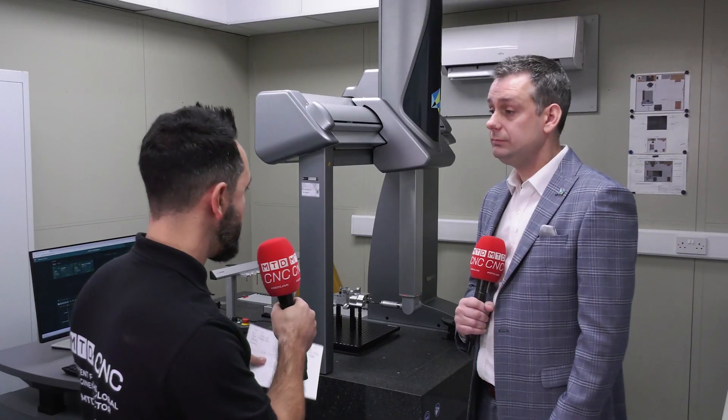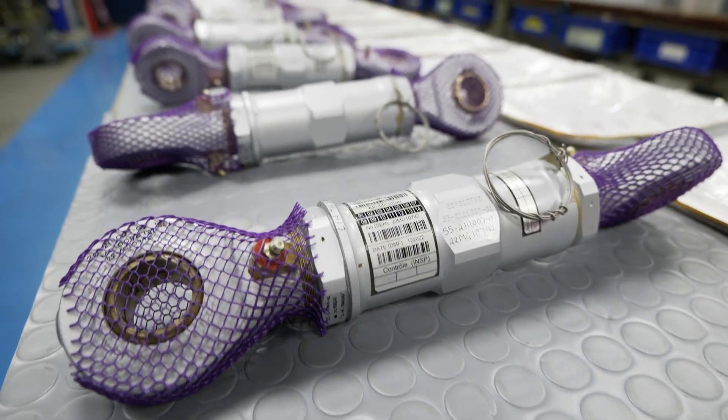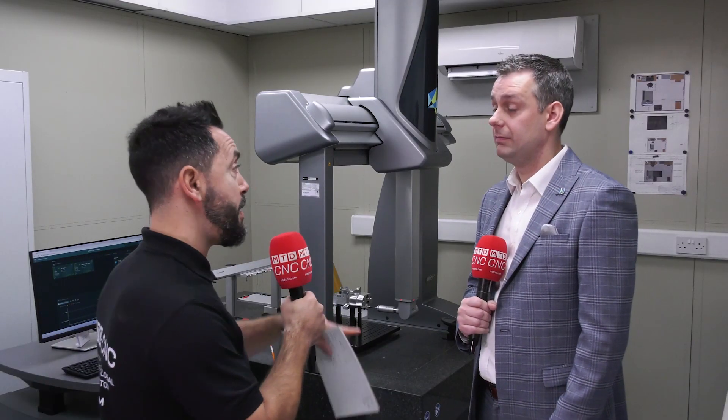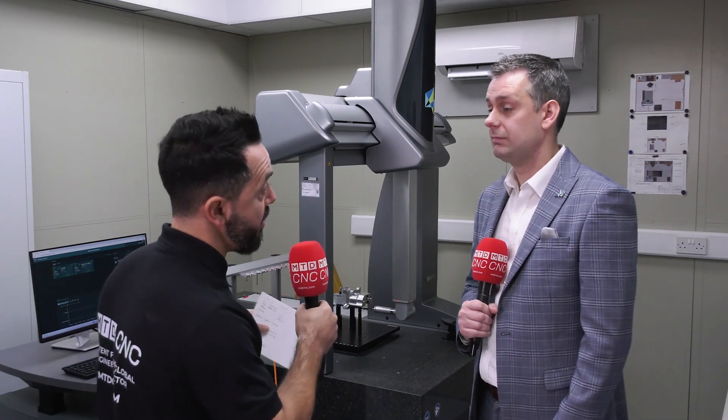When making critical parts, such as the aerospace parts manufactured here, it's critical to get it right. I'm going to be talking to Gareth about the connection between the software and the hardware.